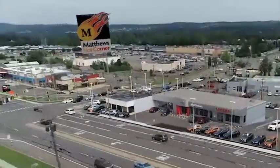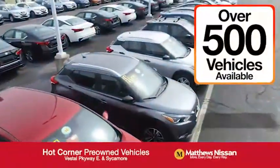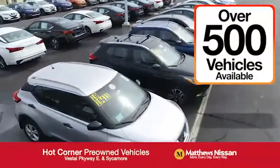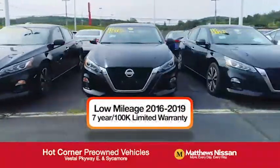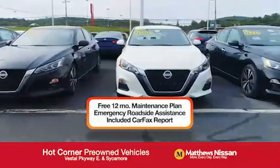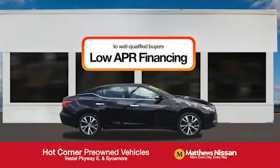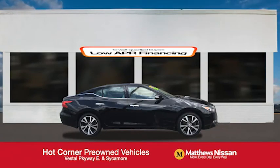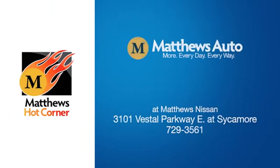In the Hot Corner on the corner of the Vestal Parkway in Sycamore, we've got over 500 pre-owned vehicles available, including 75 factory certified Nissans with a great warranty, free maintenance, Carfax, and more, featuring a special low APR financing rate or extra rebates to well-qualified buyers. Learn more at the Hot Corner near the Town Square Mall.